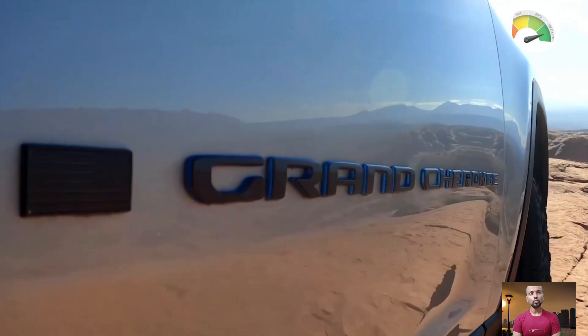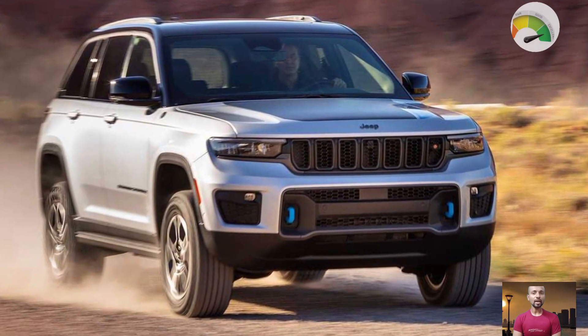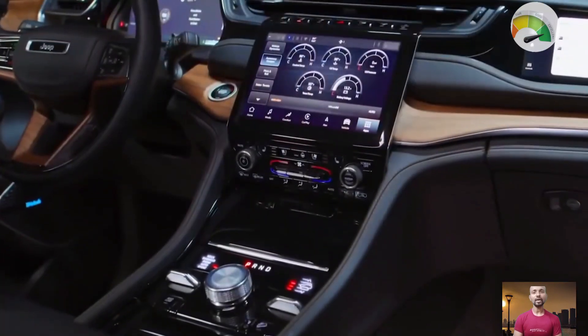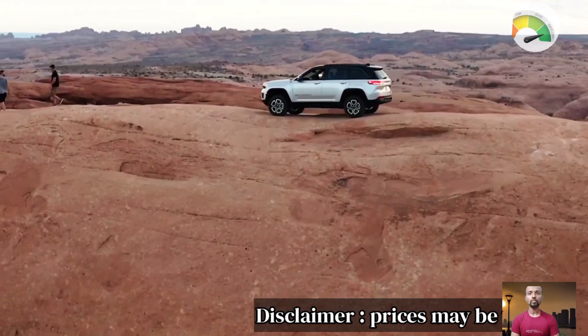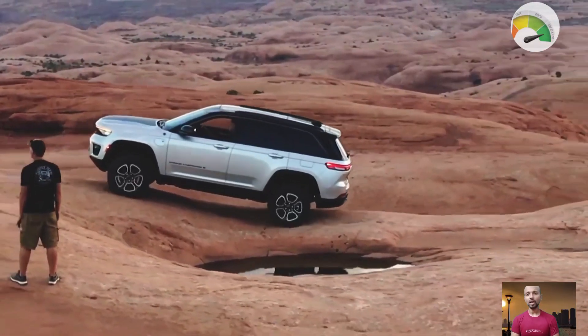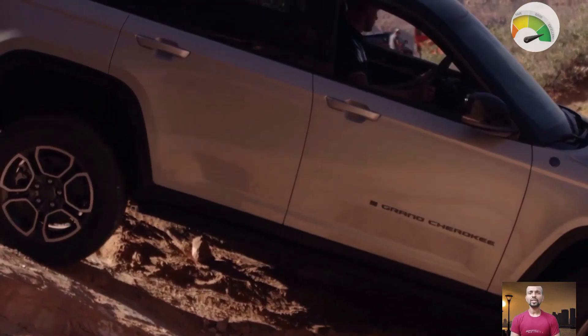Welcome back to Auto MT. Today's video is about the 2024 Jeep Grand Cherokee. I'll start by admitting I've always had a soft spot for Jeeps. Jeep has come a long way from making basic off-road vehicles to producing more upscale SUVs — now competing not just against Chevrolet and Ford in the US market, but against luxury brands like Volvo, BMW, Mercedes-Benz, and Range Rover.